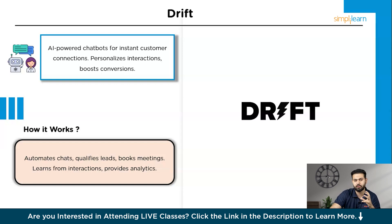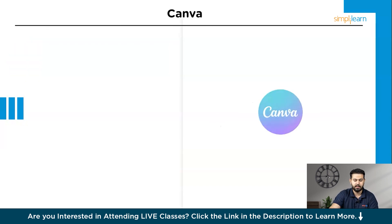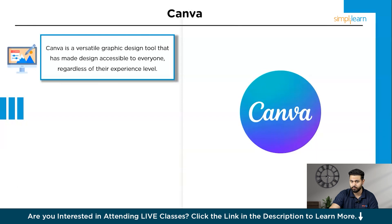Now let's dive into the tool that takes graphic design to the next level with AI. The tool is Canva — a very famous tool. Canva is a versatile graphic design tool that has made design accessible to everyone, regardless of their experience level. Known for its user-friendly interface and extensive template library, Canva harnesses AI to simplify the design process, allowing users to create stunning visuals with ease.